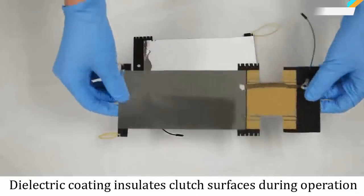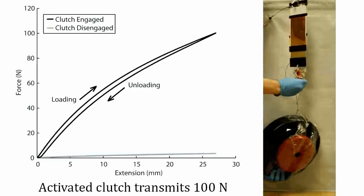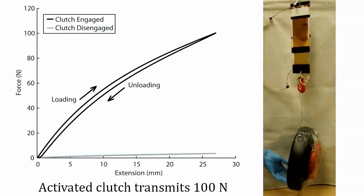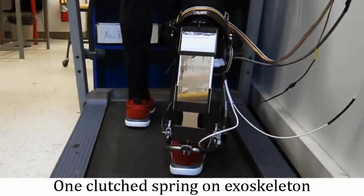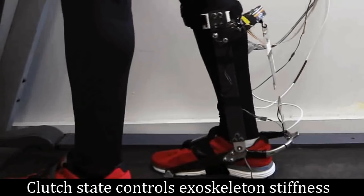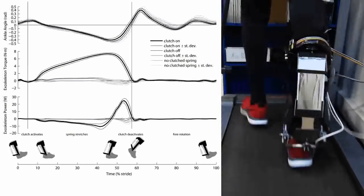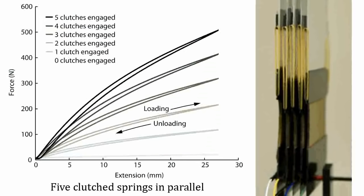Most exosuits these days are heavy, bulky contraptions, but that could soon change with this invention from Carnegie Mellon University. They've developed an electro-adhesive clutch that is 30 times lighter and 750 times more efficient than existing clutches. The clutch controls the degree of power in the exo-ankle for the participant. It's made of two thin sheets of conductive material bound together by electrostatic adhesion. By attaching multiple clutches to an exosuit, researchers can precisely tune its stiffness, helping figure out how much assistance the suit provides.